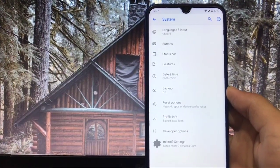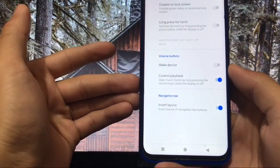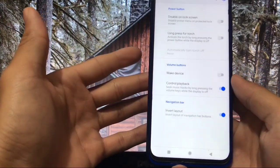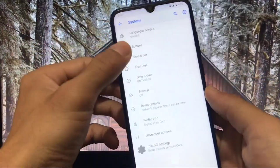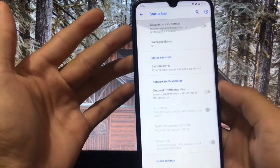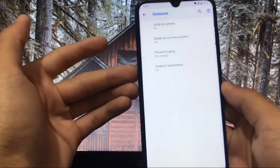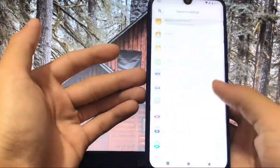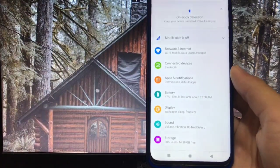In this ROM you don't get many customization options — only button customization like control playback and invert the layout. You don't get full-screen gestures; you'd have to use third-party apps for that. On the status bar you have a lot of customization — quick settings panel, network traffic, system icons. For gestures you get swipe to screenshot and swipe up on home button. All the settings are like the stock ROM.